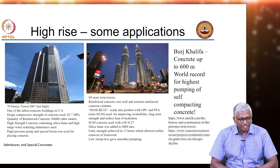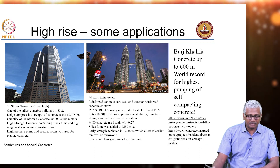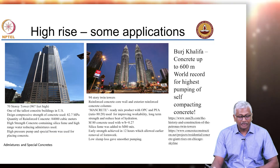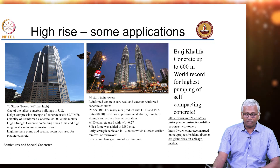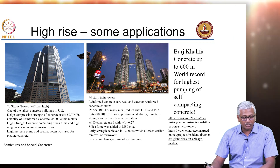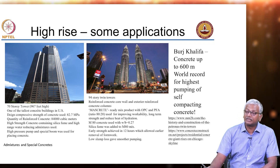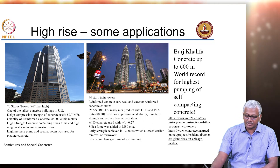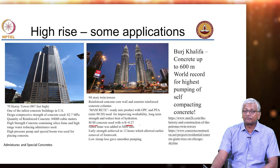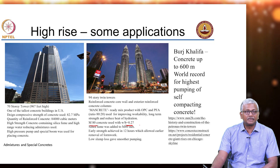The tallest concrete building in the US at about 70 stories used 82.7 MPa concrete — likely the South Wacker Drive building in Chicago, where about 84,000 cubic meters of concrete was poured. The concrete had silica fume and high range water reducing admixtures; a high pressure pump and special boom were used for placing. For the Petronas Twin Towers, M80 concrete with water-binder ratio of 0.27 and silica fume was used, and early strength was achieved in 12 hours allowing early removal of formwork.